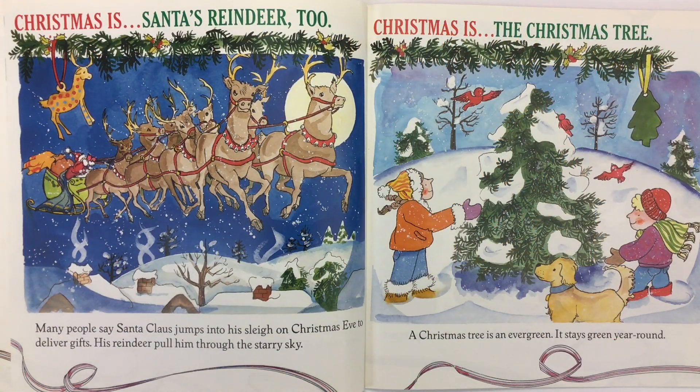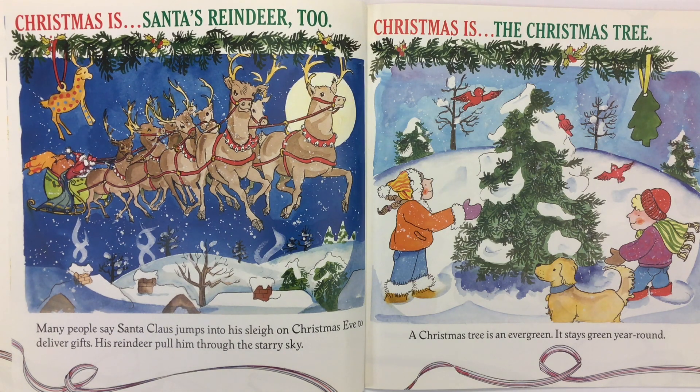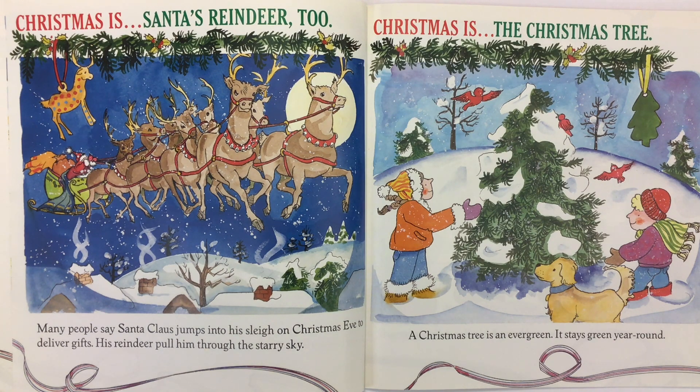Christmas is Santa's reindeer, too. Many people say Santa Claus jumps into his sleigh on Christmas Eve to deliver gifts. His reindeer pull him through the starry sky.